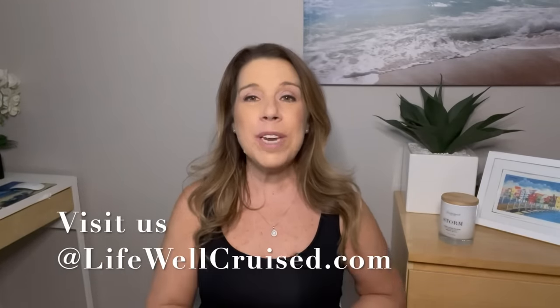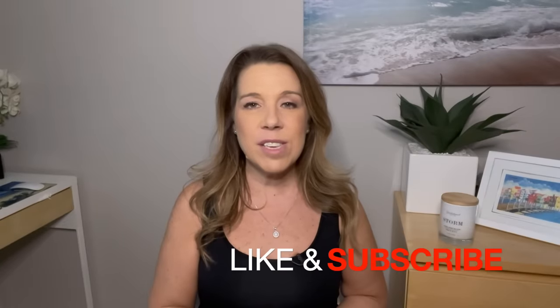I hope you liked this video. If you did, please give it a big thumbs up — I really appreciate it. Please subscribe to the channel if you haven't already. I'd love to have you in the Lifewell Cruise community. Bye for now, and happy cruising!